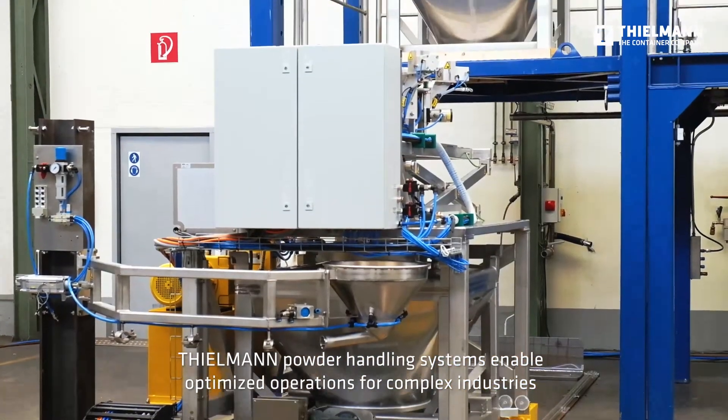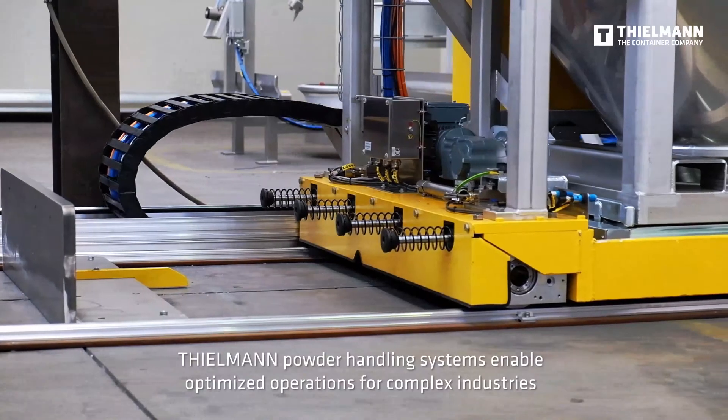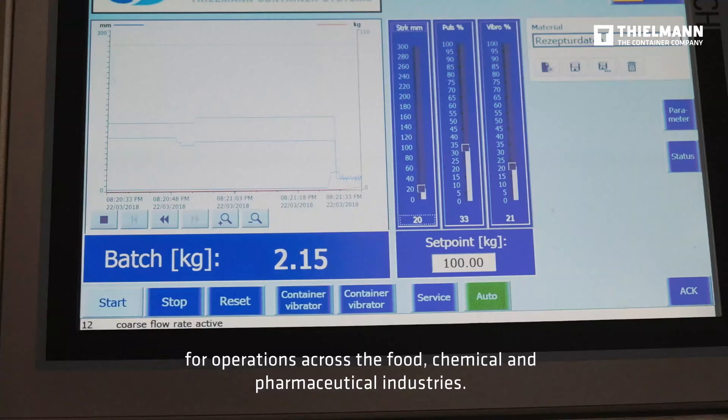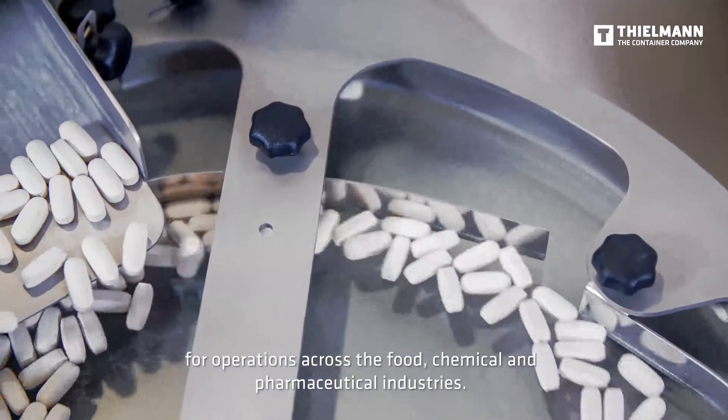Tealman powder handling systems enable optimized operations for complex industries — across the food, chemical, and pharmaceutical industries.